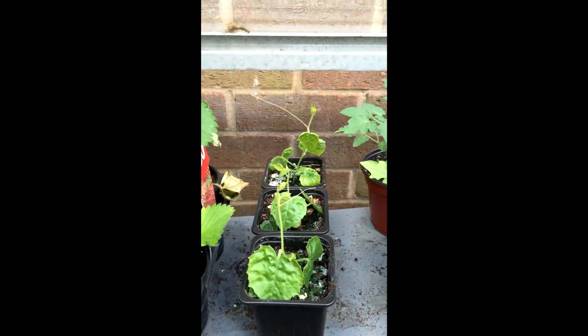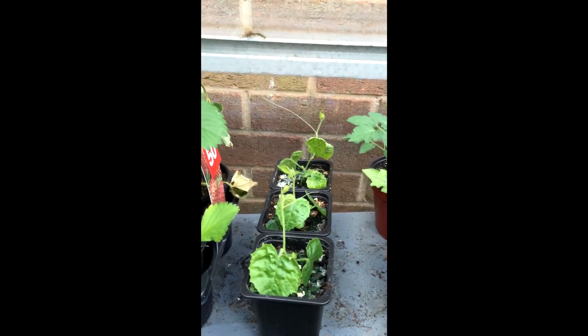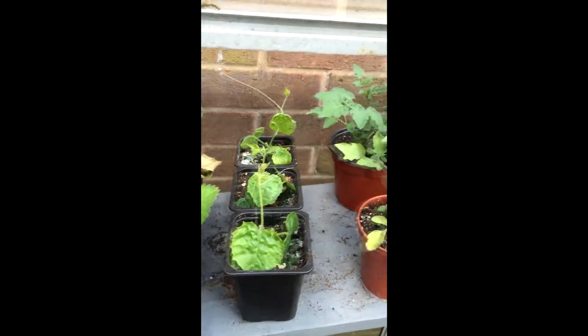To be clear if you're watching — these are the cucumbers, the not-as-big ones. I'll show you the bigger ones down there in a minute.